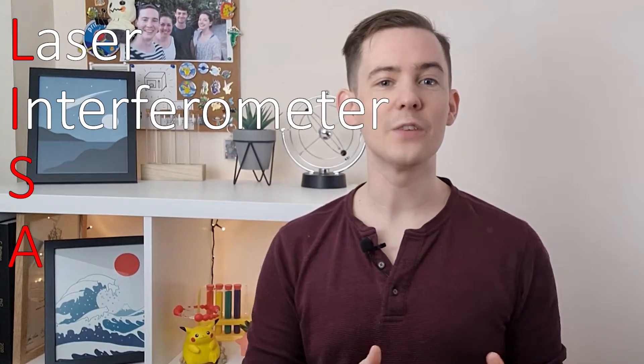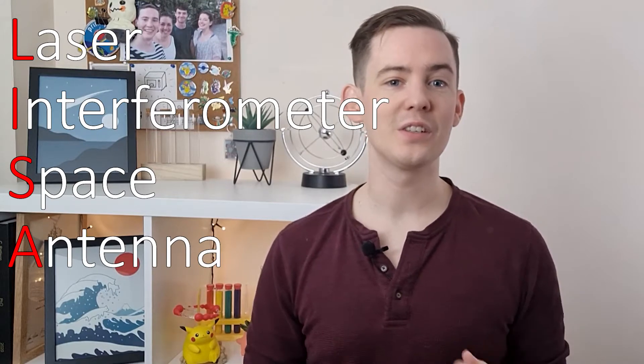When the next generation gravitational wave detector LISA, or the Laser Interferometer Space Antenna, launches into space, it will unlock a whole new range of physics that we can study. It will let us observe ripples in space-time caused by the mergers of supermassive black holes, white dwarf stars orbiting each other, and possibly even gravitational waves originating from the Big Bang.